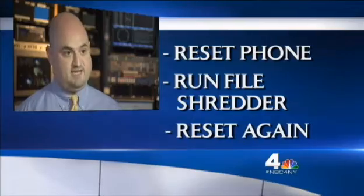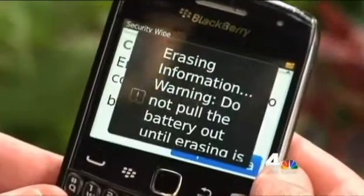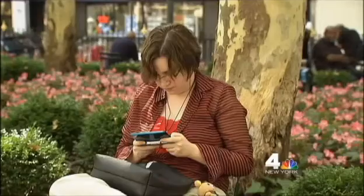First, wipe it using the onboard software. Then reset it up, download a secure file shredder, run that on the phone, and then wipe it a second time. John Jay College professor Adam Want says the extra step is worth it, because even the most minor data could be dangerous in the wrong hands. Valuable advice before your next phone upgrade.